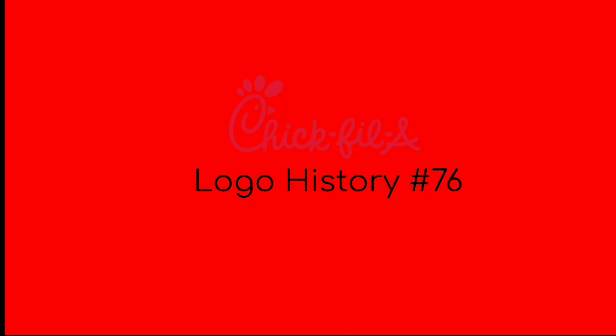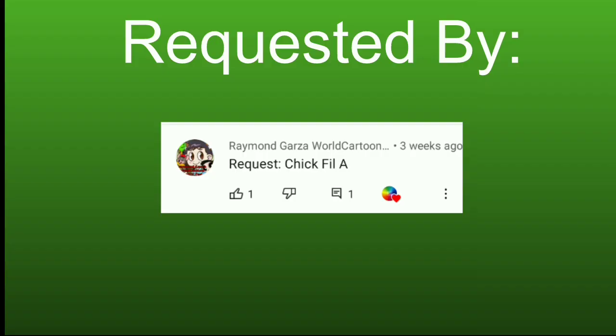Hey there guys, Ky here, and welcome to the 76th episode of Logo History. For this episode, we're going to be taking a look at Chick-fil-A, which was requested by Raymond Garza World Cartoon. Go check out his channel in the card above.